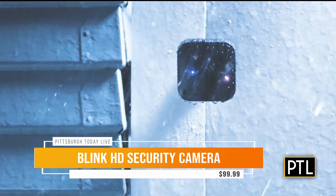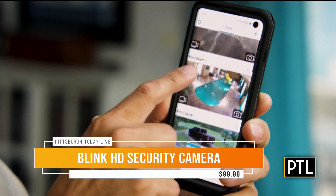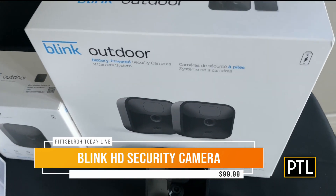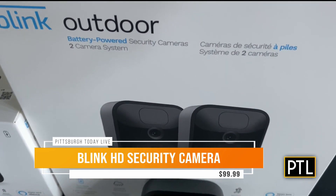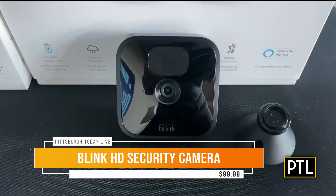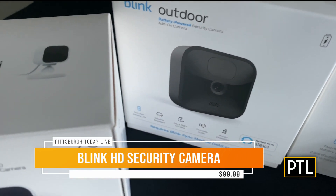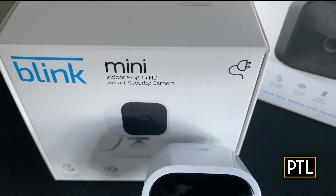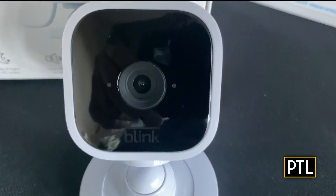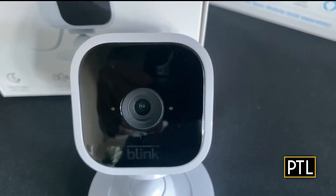It's weather-resistant. You can see, hear, and speak to visitors with live view and real-time two-way audio. Motion detection is really what sets it off, and you can customize the alerts on your phone so you can monitor Blink from wherever you are. It'll send you an alert and a notification. It's designed to set up by yourself in minutes, comes with two AA lithium batteries and a two-year battery life. It works with Alexa and is available on Amazon and also select retailers, starting at $99.95.